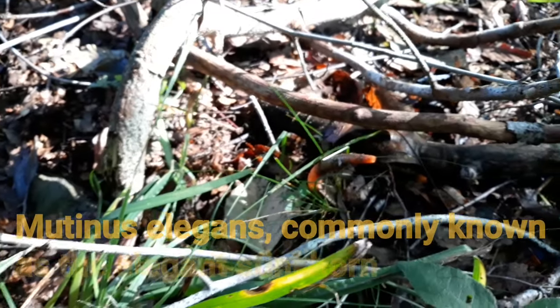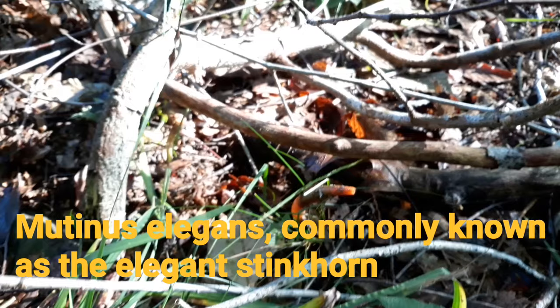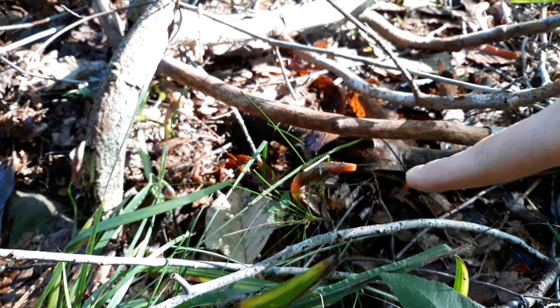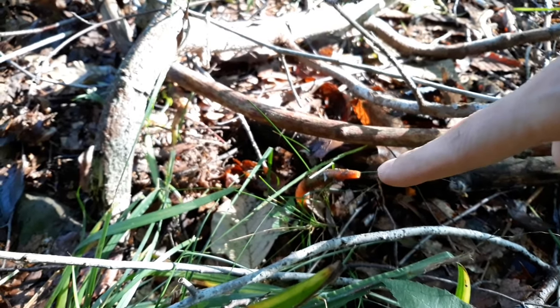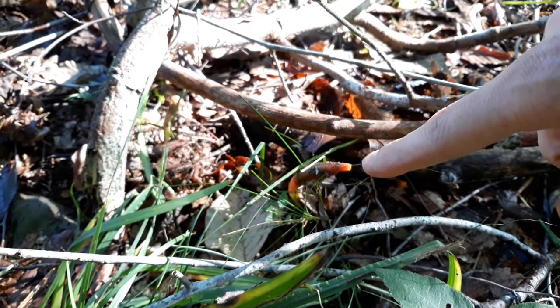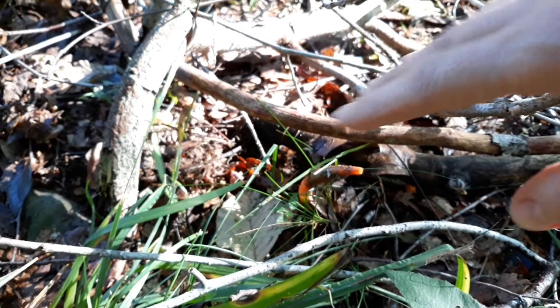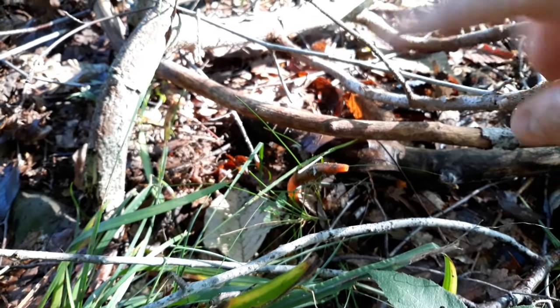This is called the elegant stink horn. I'll put its proper name down in the description below. This is a fungi in its early stages. It's actually considered edible — I've never eaten this, so disclaimer — I wouldn't go for it. They say in this adult state it's not exactly poisonous, but it's just extremely foul smelling.